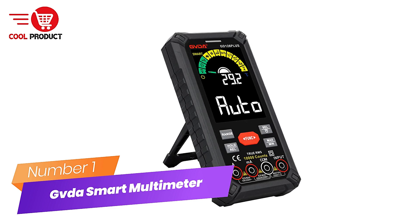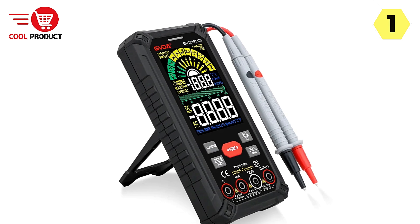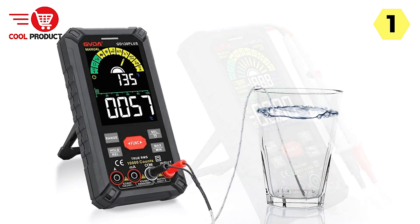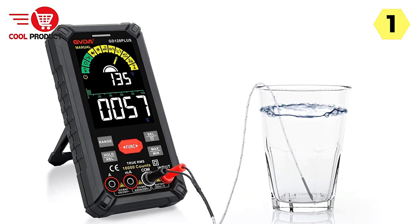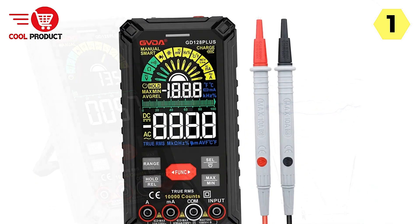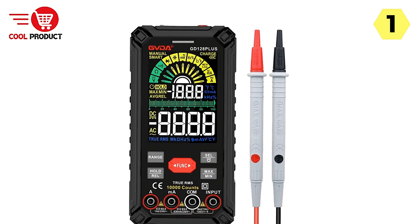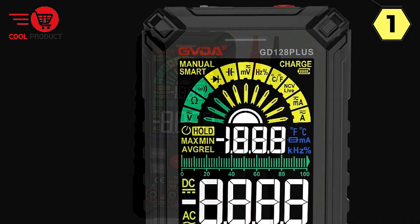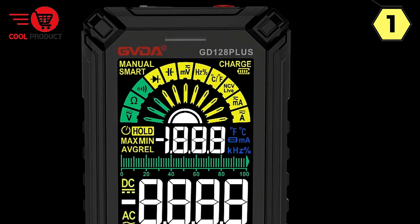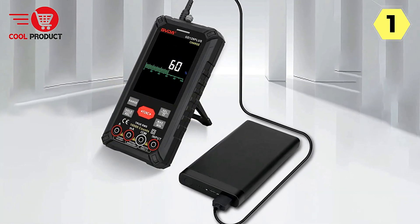Number 1: GVDA Smart Multimeter — versatile and user-friendly. The GVDA Smart Multimeter sets a new standard in electrical measurement tools, offering a blend of versatility, convenience, and reliability. Featuring a VA color large HD LCD display with a maximum of 9,999 counts, it ensures crystal-clear readability and precise measurement results. The vibrant display enhances visibility even in various lighting conditions, providing users with an optimal viewing experience.